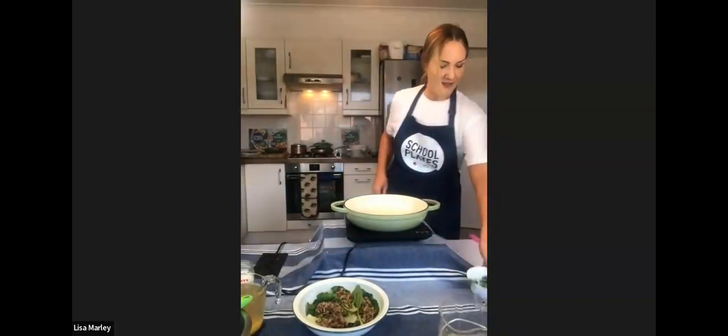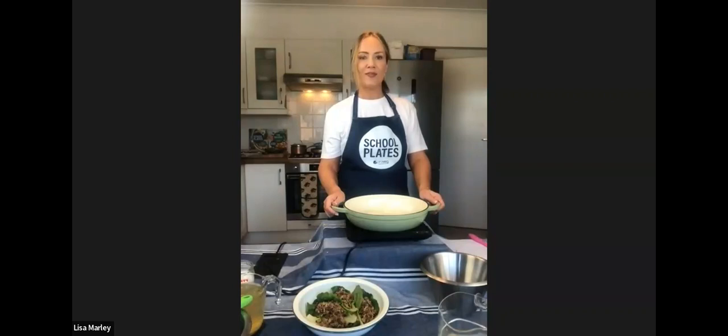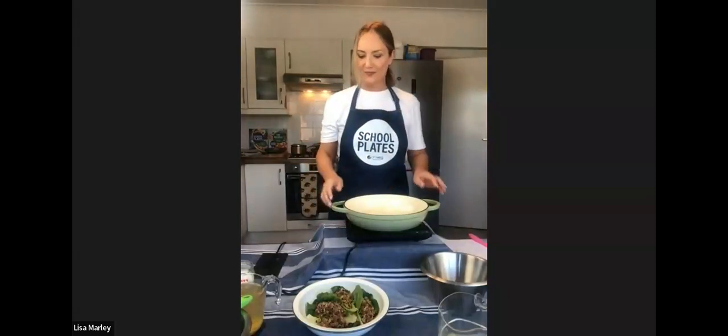Let's get the poll question up for the lentil dal: do you currently serve dal on your menus? Yes or no? The results: 33% yes — a third already have dal on their menu, which is positive. 44% don't, and 22% don't but would give it a go. So that gets us to over half of you — that's really good.